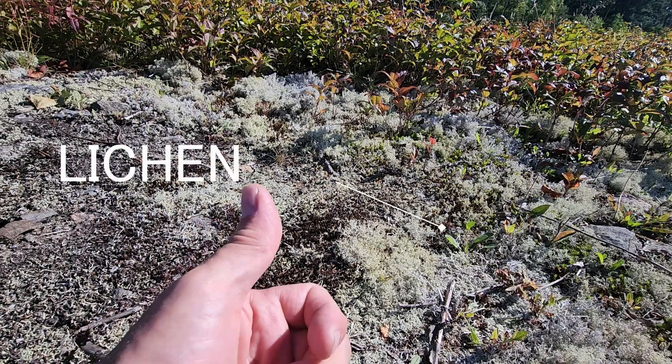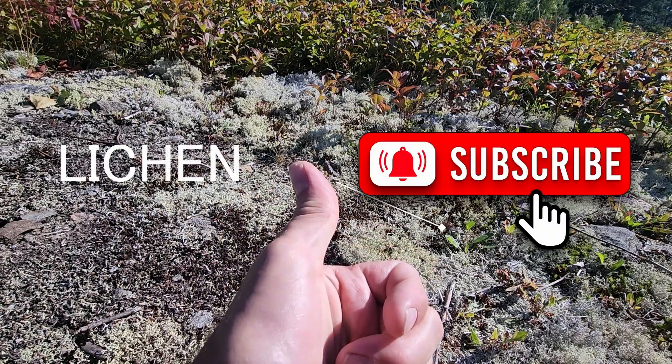Well, I hope you found this video entertaining and useful. Consider subscribing to the channel and tune in for future episodes right here on the Lonely Overlander. We'll see you next time.